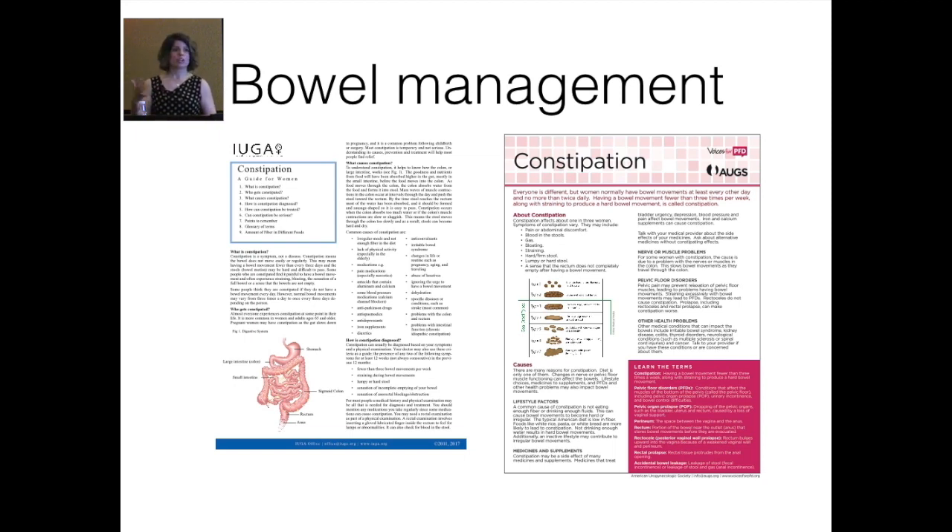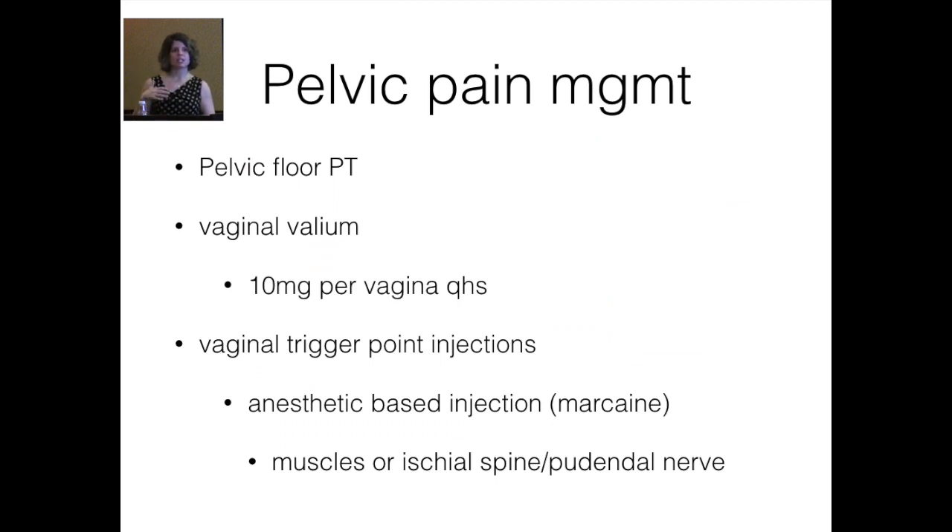I lay out my standard pelvic pain management options for every patient and let them decide what their hope is and what they want to focus on. One patient refuses needles and would never be a candidate for trigger point injection — and that's fine, there are other options. I lay these options out and explain they're sometimes used in combination, sometimes one at a time. It provides a little hope that there's more than one option, and it also helps me track what has and hasn't worked as we evolve the treatment plan.